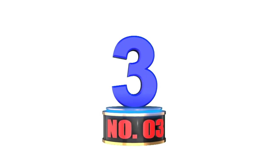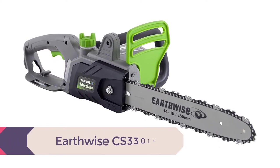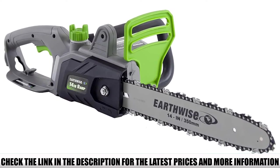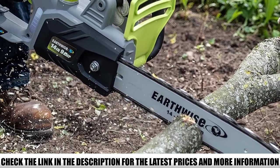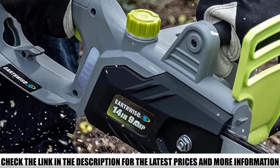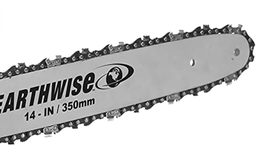Number 3: Earthwise CS33014. The Earthwise 14-inch battery-operated chainsaw is a true beast when it comes to woodcutting. Its 14-inch Oregon bar and chain gives you the ability to access small to medium-sized trees with ease. With a serrated cutting blade, you can power through logs and limbs without stopping. It offers the convenience of a low-maintenance battery-operated tool while packing the power of a gas-powered chainsaw. A built-in tool compartment on the bottom lets you safely store common chain tools, saving hassle during downtime.